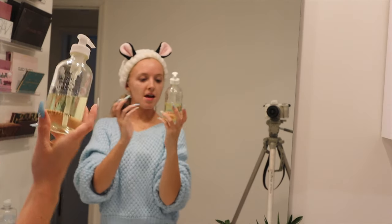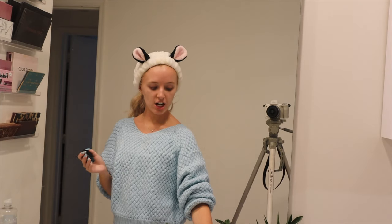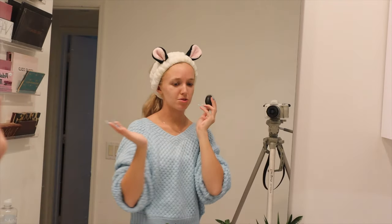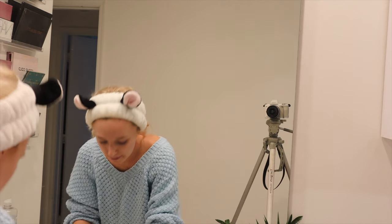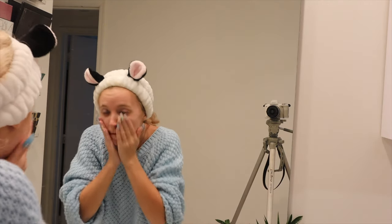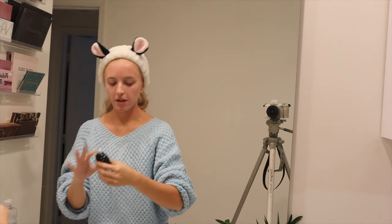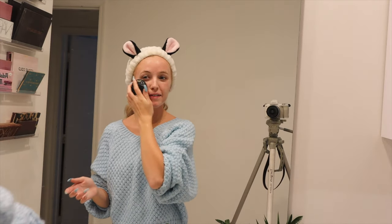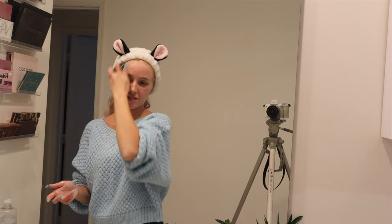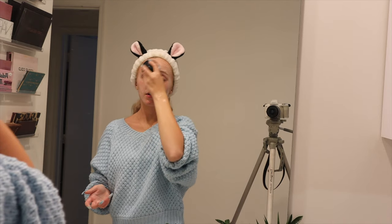Then I wash my face. I use these two products. My cleanser is the Youth to the People Kale and Green Tea Spinach Vitamins Super Food Cleanser — it's such a good cleanser, very gentle and just fresh. Then I use the 4IO Skin Cleansing Brush — it's like one of these little plastic brushes that scrub your face and help you wash it. I always wet the brush and wet my face, then put the cleanser on first and get a little lather, then go in with the brush. This vibrates — it literally died, I've had it so long and never charged it, and it died right as I'm filming this video. But you can do the same thing without vibrations — it really gets into your pores and gets all the dirt, bacteria, oil, and makeup out.